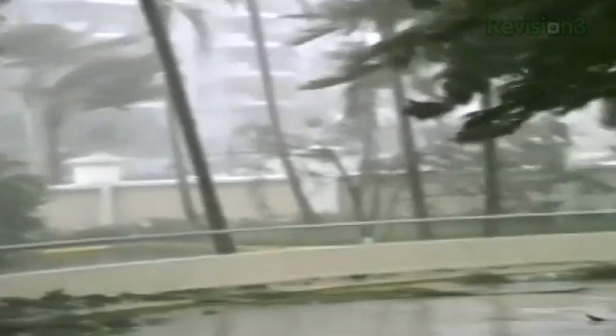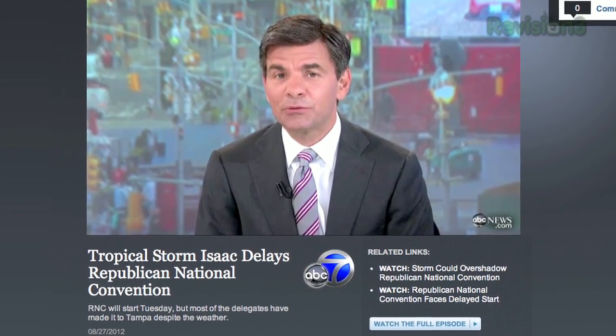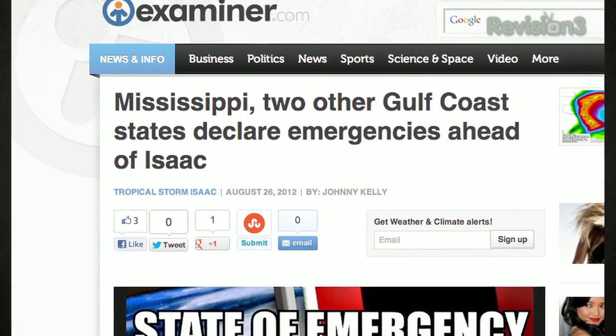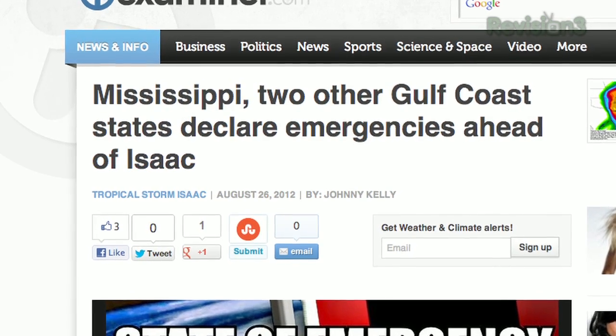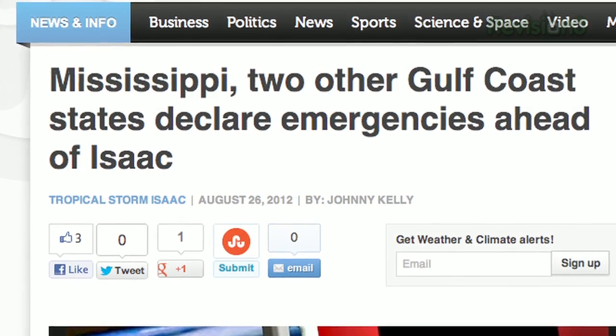Hurricane Isaac, which earlier this week temporarily derailed the RNC convention in Florida, has since moved west, knocking out power and causing damage all along the Gulf Coast. The governors of Alabama, Louisiana, and Mississippi have since declared emergencies, reminding citizens of the Gulf region to be vigilant about safety measures in a hurricane. There are a few apps on the market, however, that can help you stay on top of the status of a hurricane.